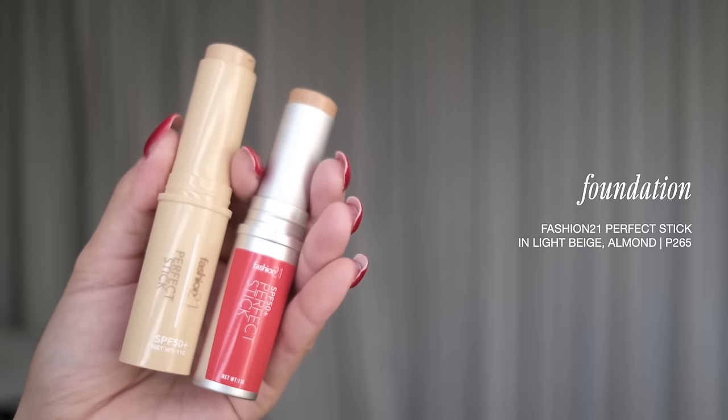Let's start with the base with Fashion 21's Perfect Stick. Mag-iiba siya ng packaging just because ito yung updated packaging. Creamy! Growing up, I was fortunate enough naman to have good brands. Meron ako mga hand-me-down products from my auntie - Make Forever, Chanel. I had extreme makeup products. But ito lang basically yung mga afford ko - so allowance ko, so savings ko. Ito yung mga kaya kong bilhin.